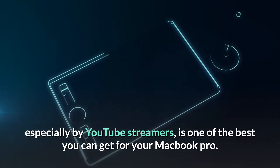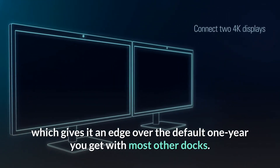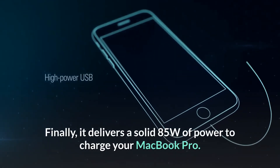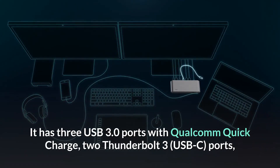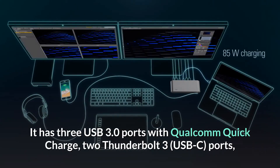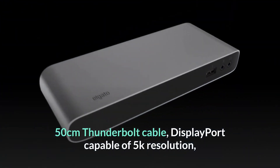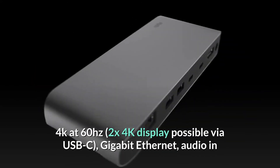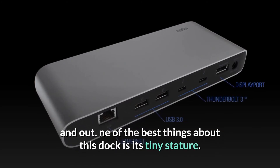Number two: Elgato Thunderbolt 3. Elgato is considered one of the most-used docking stations, especially by YouTube streamers, and is one of the best you can get for your MacBook Pro. It also comes with a two-year warranty, giving it an edge over the default one year offered by most other docks. It delivers a solid 85W of power to charge your MacBook Pro and features three USB 3.0 ports with Qualcomm Quick Charge, two Thunderbolt 3 USB-C ports, a 50cm Thunderbolt cable, DisplayPort capable of 5K resolution, 4K at 60Hz, dual 4K display possible via USB-C, Gigabit Ethernet, and audio in/out.